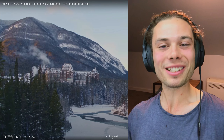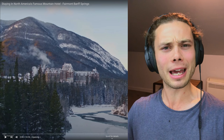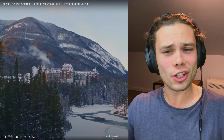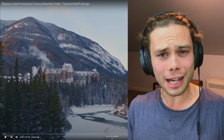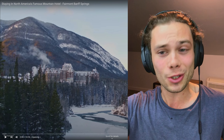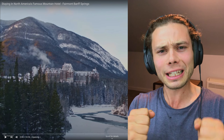Hello everybody, how are you going? Welcome to staying in North America's most famous mountain hotel, something that sounds a little bit ambiguous, but then when you see this kind of imagery here, it looks like it has to be CGI or animation or something out of a cartoon. I don't know what it would be, but honestly it just looks so picturesque and I'm sure it charges quite a premium price, but hopefully it lives up to that.